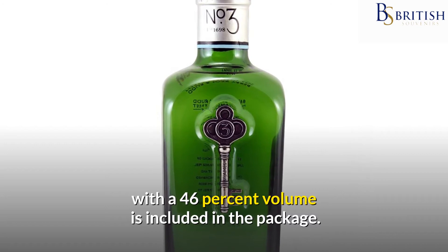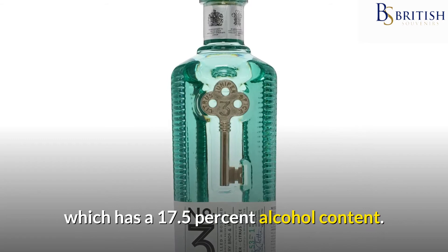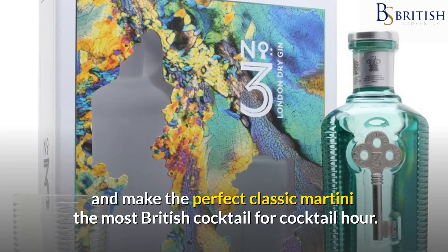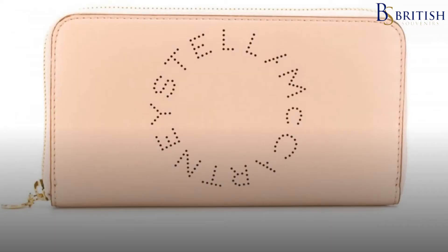It goes well with a half bottle of Dolan's premium vermouth, which has a 17.5% alcohol content. The bottles are gift-boxed for protection and make the perfect classic martini — the most British cocktail — for cocktail hour.